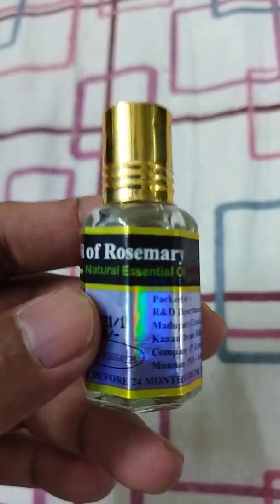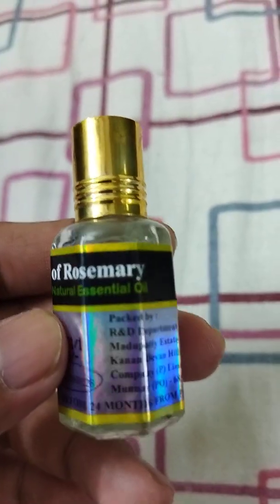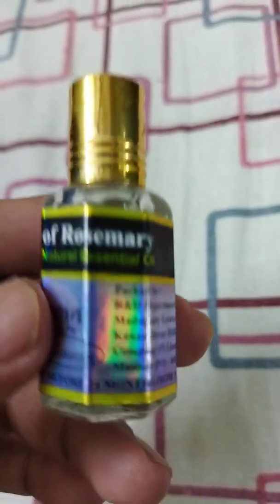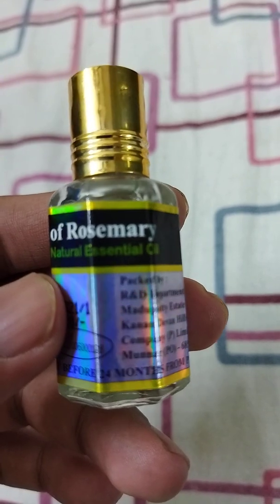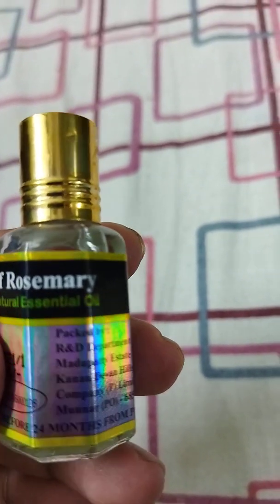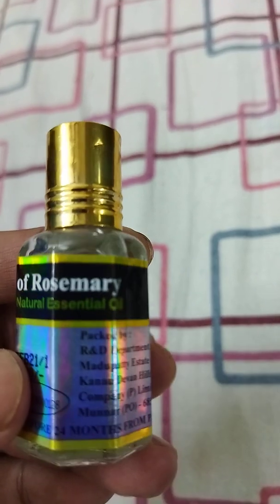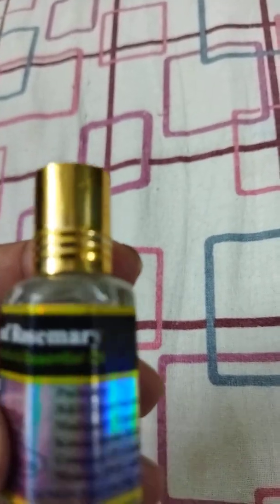It's always good to purchase it directly from retail stores rather than online, for authenticity of the product. This particular rosemary oil contains an acid called carnosic acid, which heals nerve tissue damage throughout your entire body, and in turn also helps in healing nerve damage issues on your head and scalp.